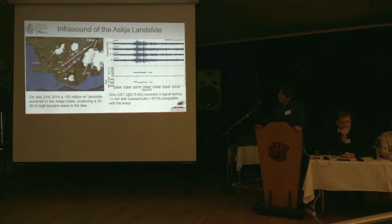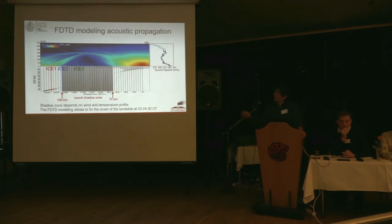The problem was why the other two arrays were not able to detect such an event. What we did was model the propagation of acoustic waves through the atmosphere. According to the wind direction, wind speed, and temperature profile, you can easily generate a sort of shadow zone in the atmosphere. This explains why the closest arrays were not able to detect the event. This exercise also provided a test that we could trace back the source and define the onset time of the landslide.